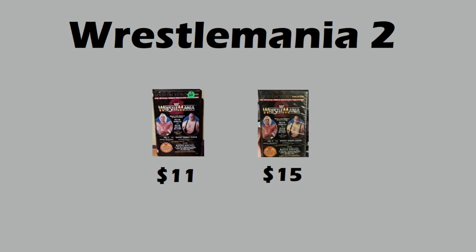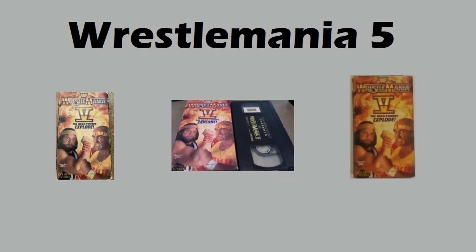Moving on to raw copies of WrestleMania 5 — this was one of my picks a few months ago for something to buy. And these copies are selling incredibly inexpensively: ten dollars, eighteen dollars, and five dollars. Just for the cover art alone I feel like this is a great pickup.